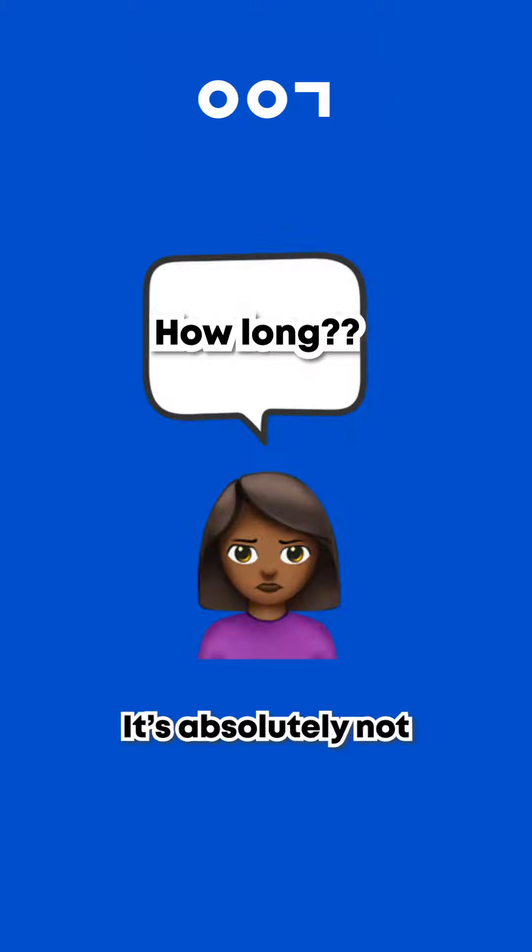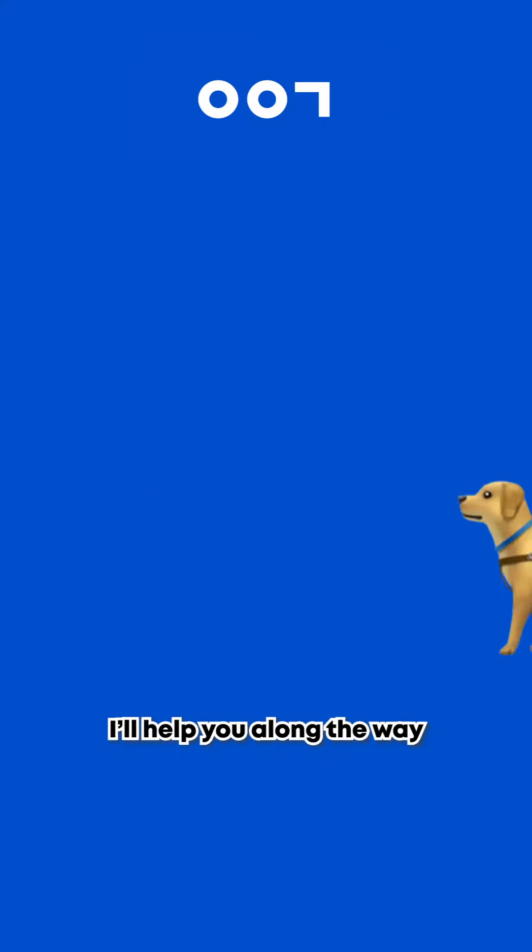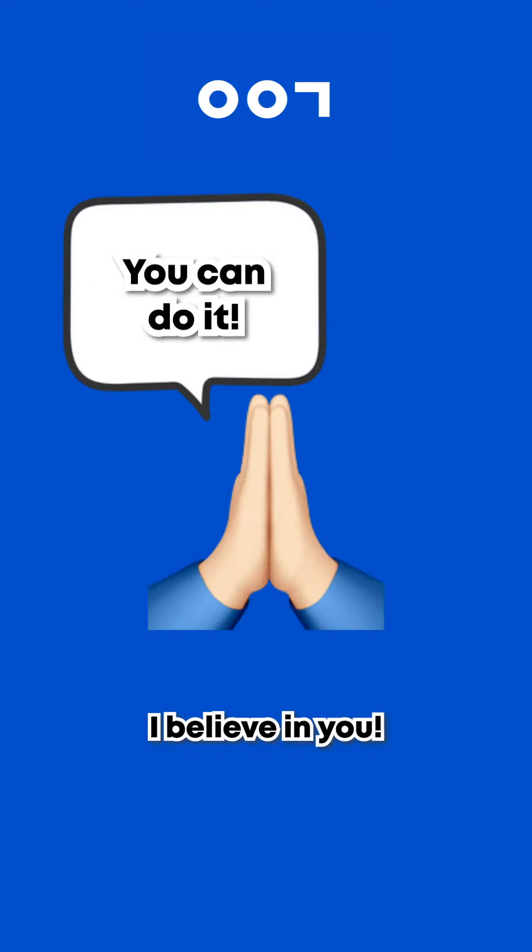And that's it. It's absolutely not an overnight thing, so be consistent and you'll get there. I'll help you along the way. I believe in you.